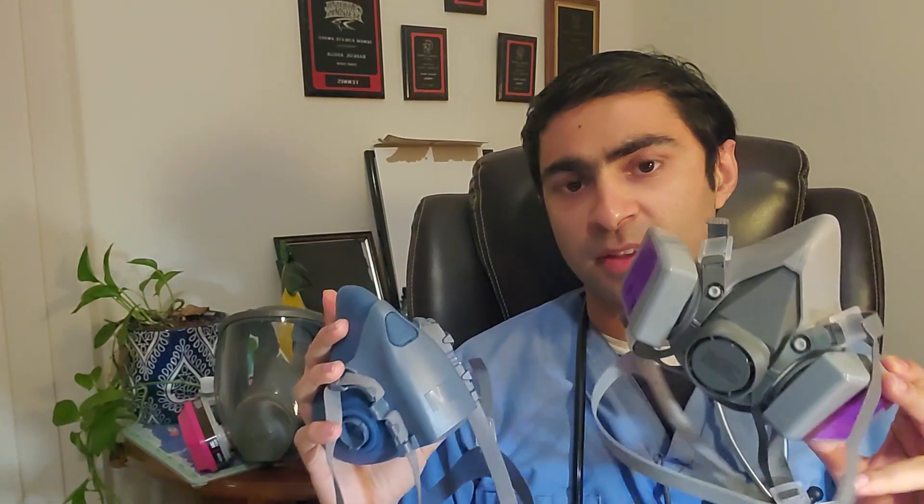Hey everyone, my name is Rahul. I'm an internal medicine attending physician, and today I'm going to be talking to you about what are the most effective masks that healthcare providers should be using when seeing COVID-19 patients. And surprisingly, it's not the N95 masks. I wanted to make this video to educate more healthcare providers on the use of P100 mask respirators and filters.